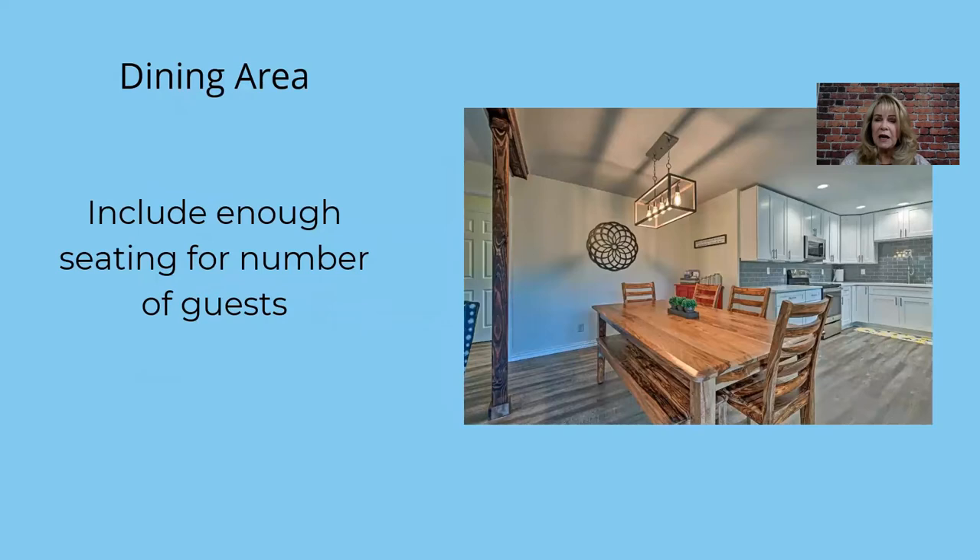In the dining area, make sure you have seating for the number of guests you advertise. If you can host 12 people but only have eating area for six, where are the other six going to eat? Keep that in mind as you're staging. This particular piece of furniture has four chairs plus a bench, so you could fit eight people. You can always crowd it in or provide extra folding chairs in the closet so they have an extra place at the table.